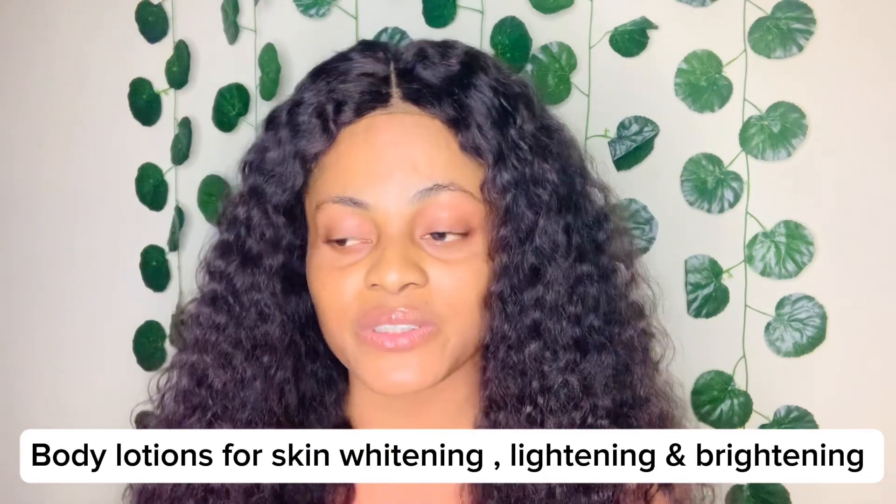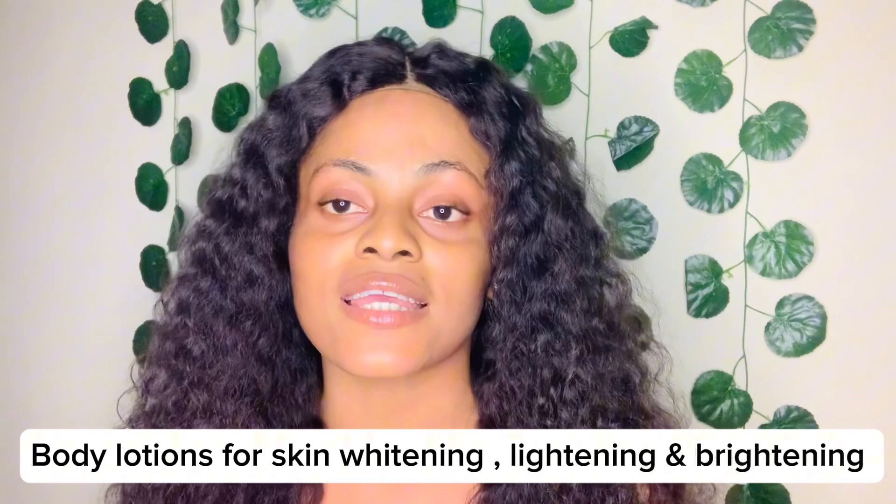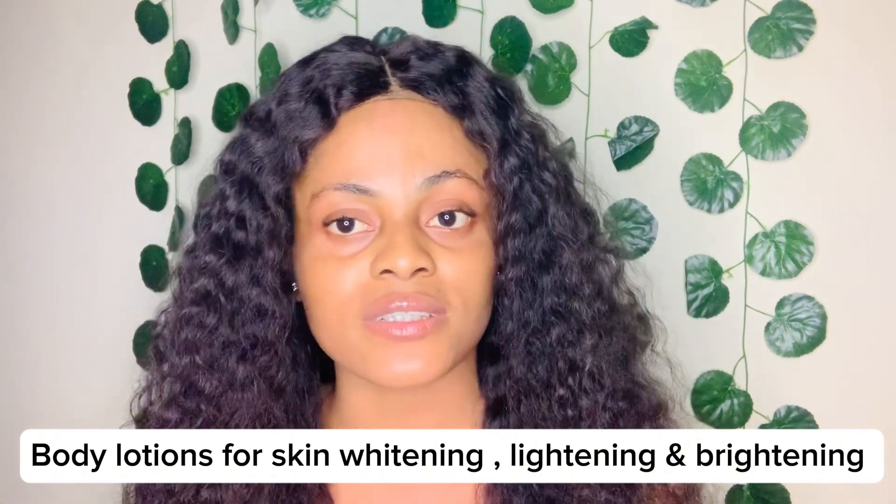By the title of this video you already know what I want to do today — I want to give you guys a couple of body lotions that you are going to use to lighten, whiten, and brighten up your skin, get rid of hyperpigmentation, dark spots, and at the same time have that younger, youthful, and radiant skin. If this is something you're interested in, sit back, watch to the end, give this video a thumbs up, subscribe, comment below, and share with your friends. Without further ado, let's jump right into today's video.